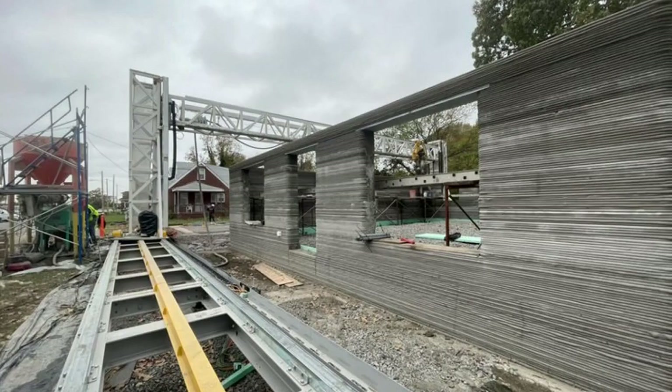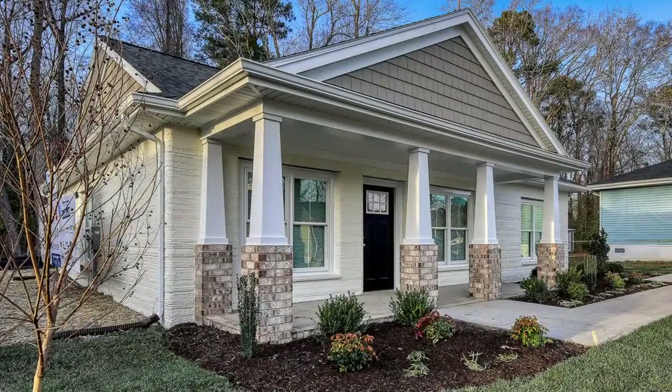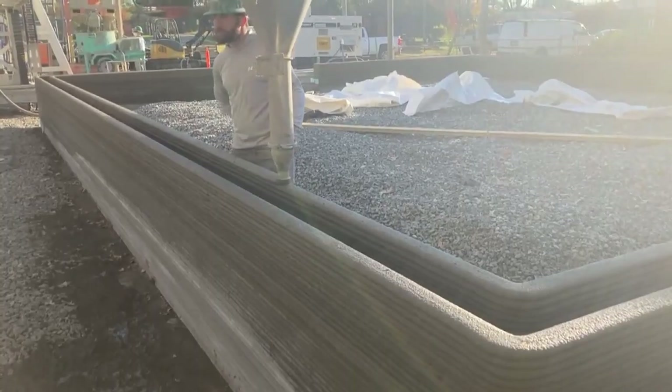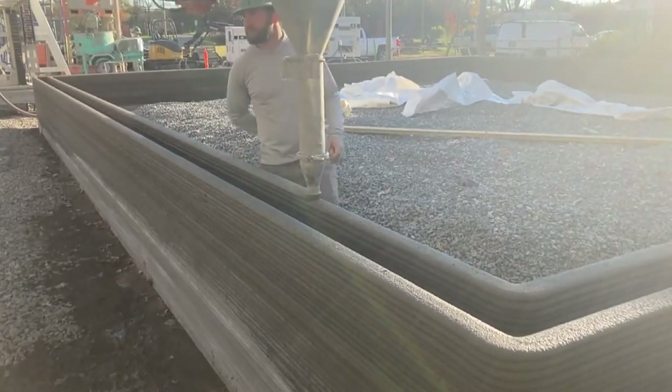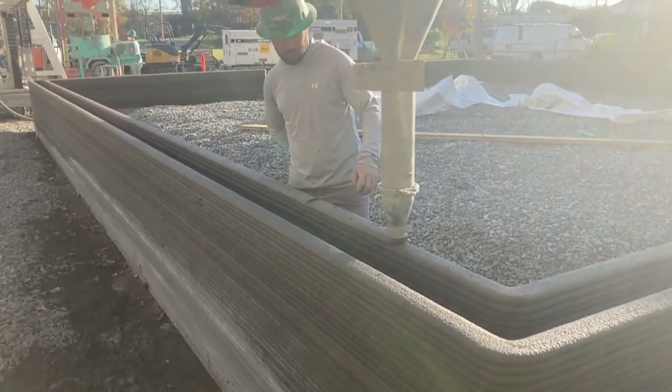Muscatine is on its way to becoming one of the first cities in Iowa with 3D printed homes. The city hopes to print 10 houses, with framing printed by a giant robot that moves on rails and prints the house layer by layer from the ground up.